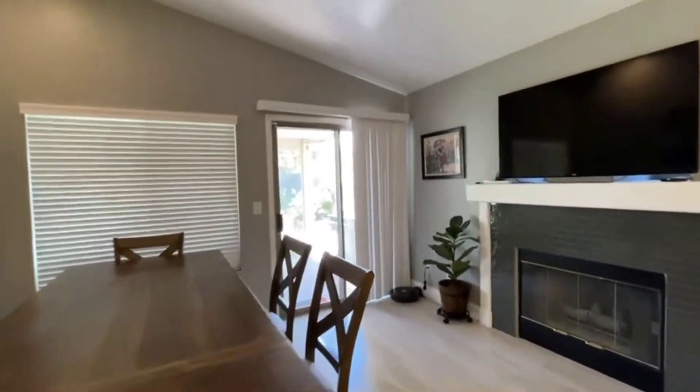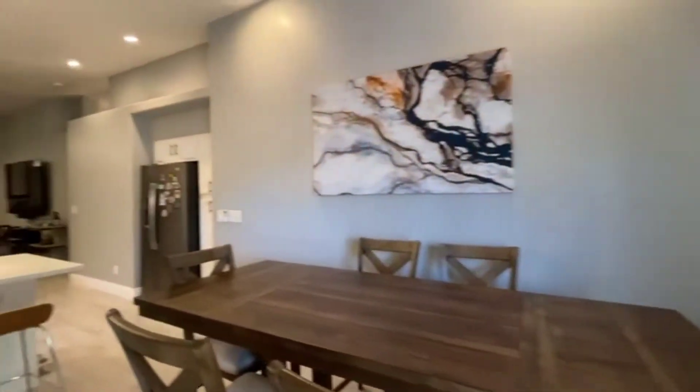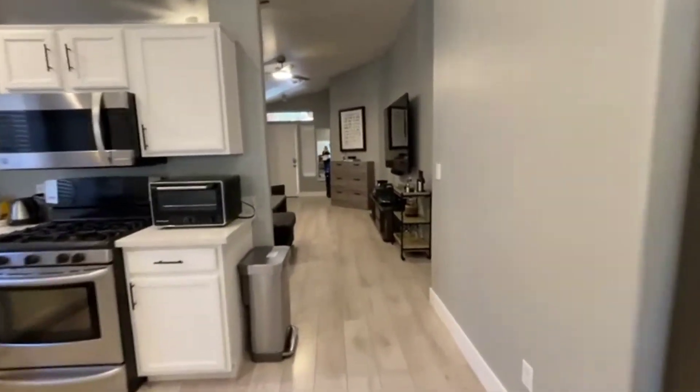And then a nice cozy dining room with the fireplace — dining room, living room, whatever you want to call it. There's a quick view of the backyard; we'll walk through that in a second. Look at all the storage you get in here.